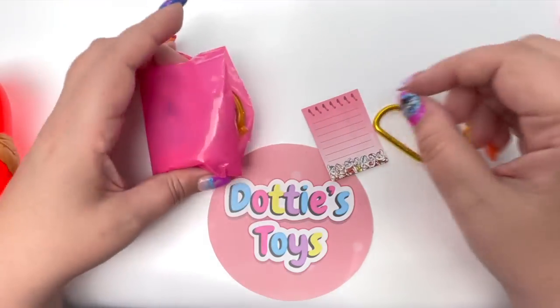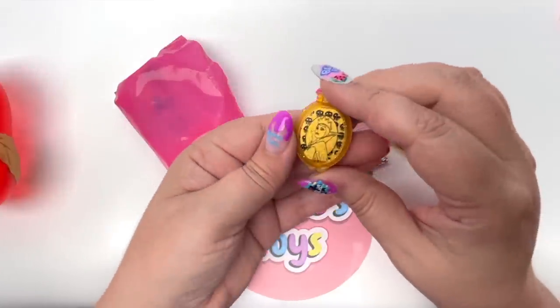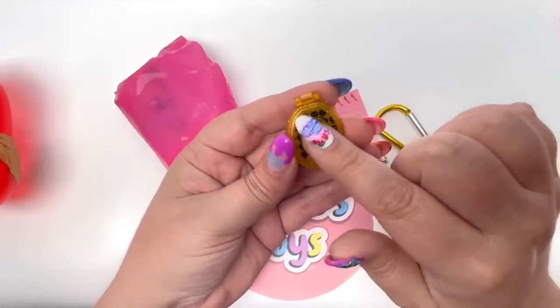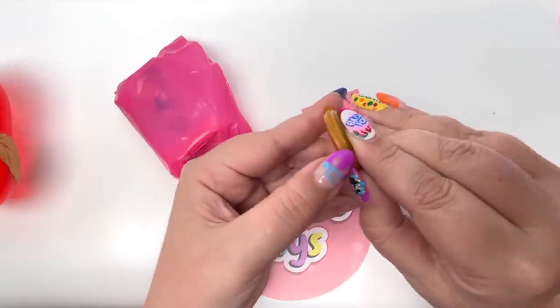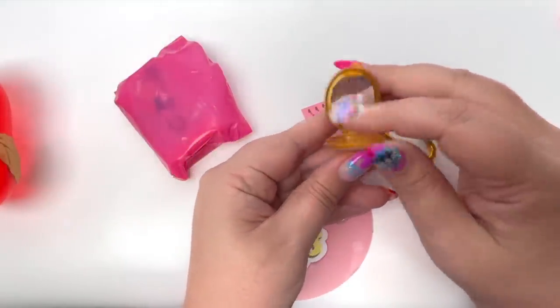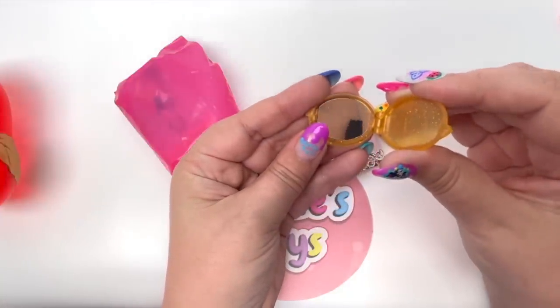We have our little hook, just like in the Ursula backpack, and here is our Wicked Queen compact. We do have the poison apple on the side. Let's open up our compact — oh my goodness, this is so neat!